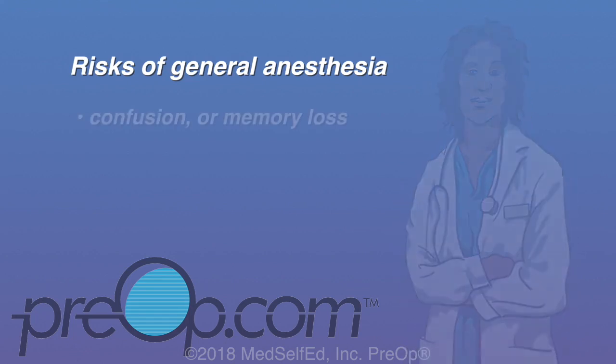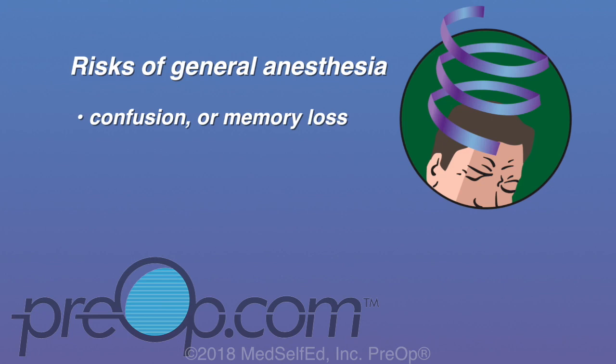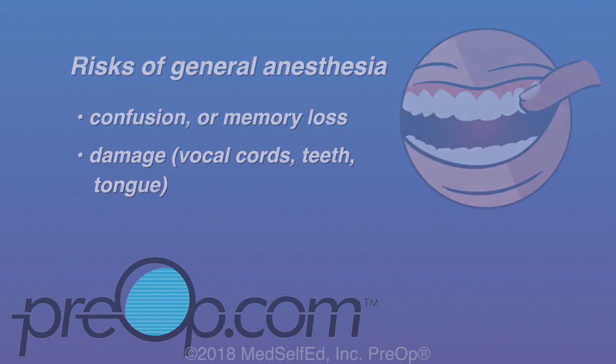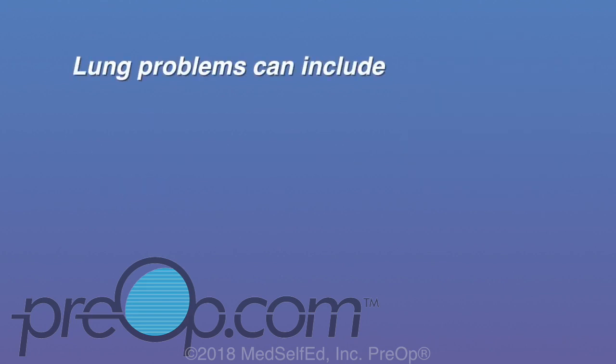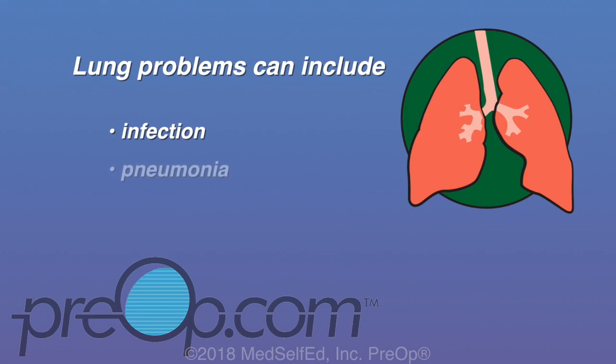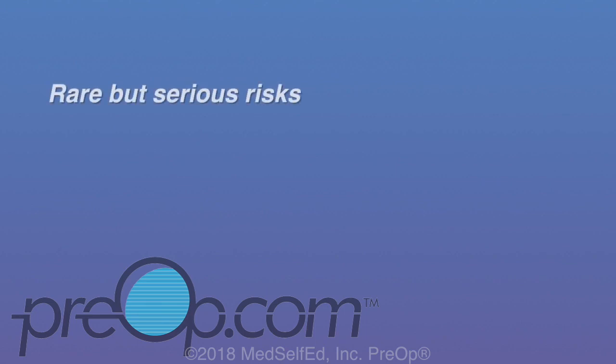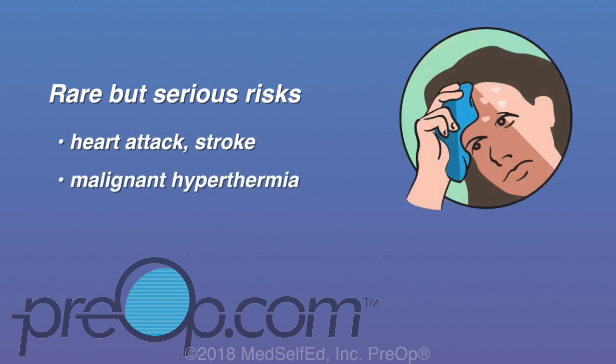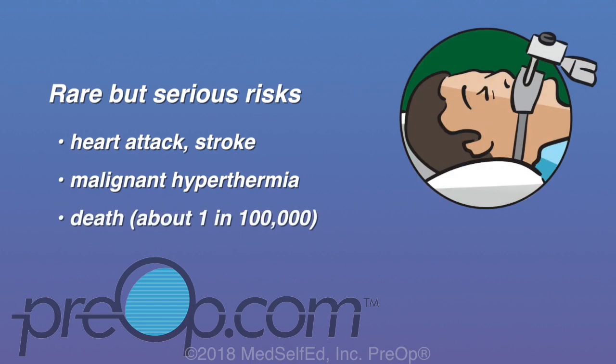Risks include confusion or memory loss that is usually temporary, and possible damage to the vocal cords, teeth, or tongue. Rare lung problems can include infection, pneumonia, or damage to the lungs called a pneumothorax. Rare but serious risks also include heart attack, stroke, or malignant hyperthermia — a reaction to certain anesthetic drugs that causes a dangerous fever and muscle spasms. The risk of death from anesthesia is very rare, about 1 in 100,000.